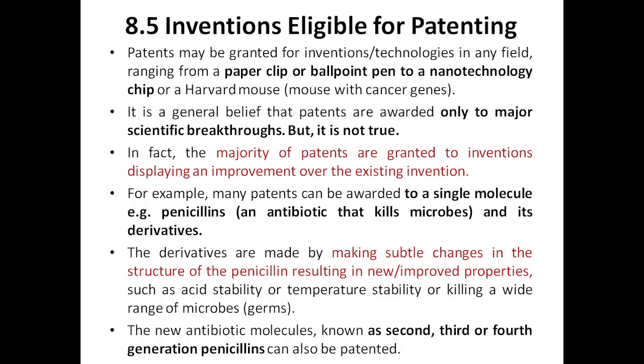For example, improved properties of penicillin derivatives can include acid stability — meaning it can remain stable at higher acid levels to kill acid-resistant microbes — and temperature stability to work against microbes that survive at 30, 40, or 50 degrees. Changing the structure can also allow it to kill a wider range of organisms, resulting in a new antibiotic molecule classified as a second or third generation penicillin, which can also be patented.